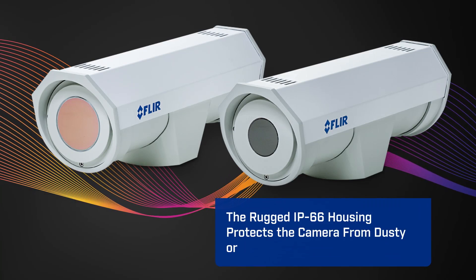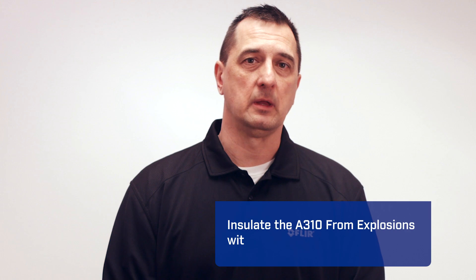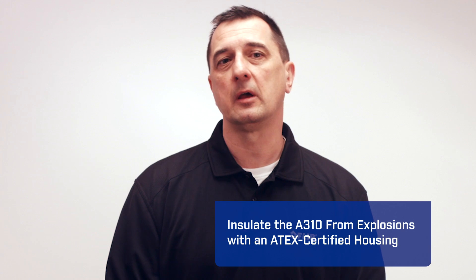And then there are the optional environmental housings. The rugged IP66 housing protects the camera from dusty or wet environments, or you can insulate the A310 from explosions with an ATEX-certified housing.